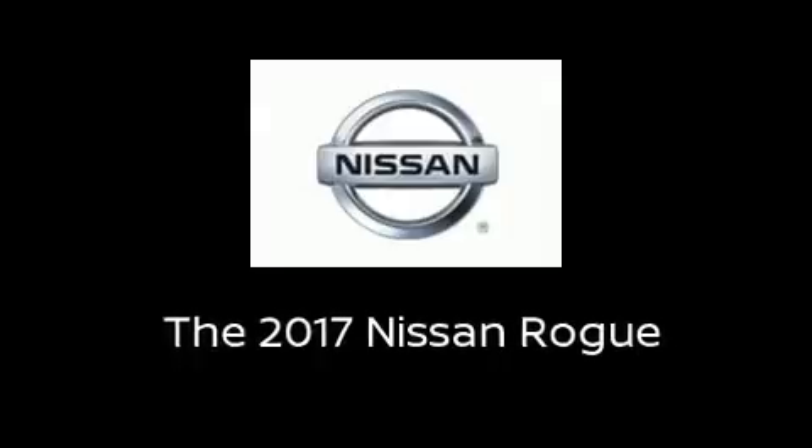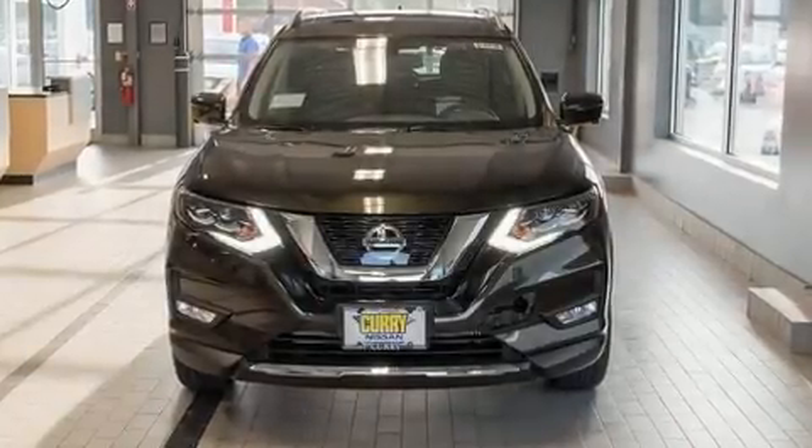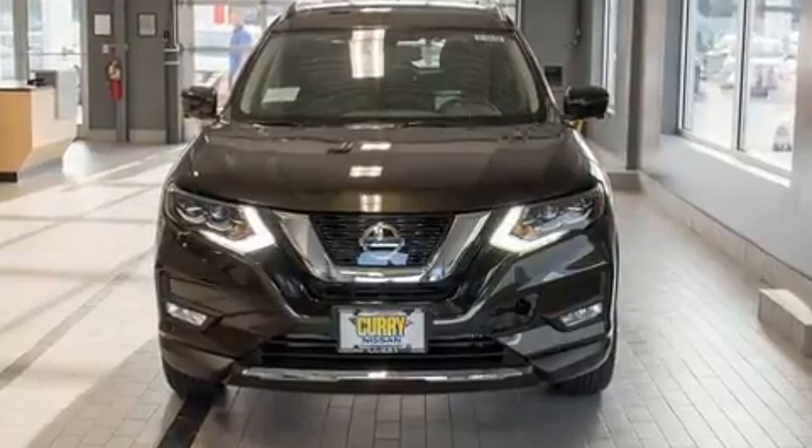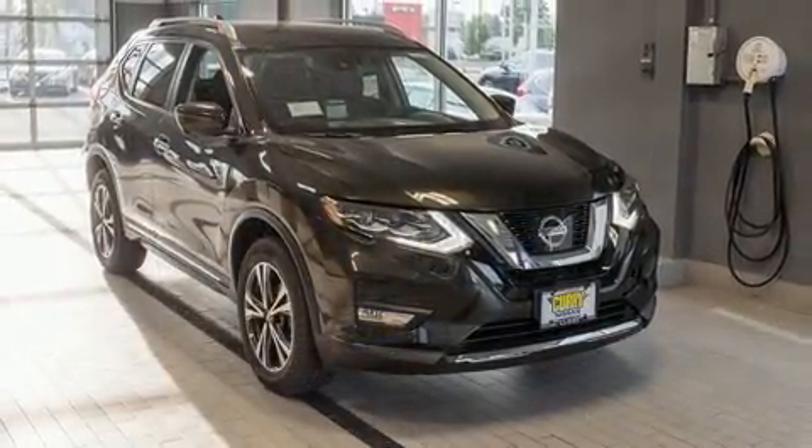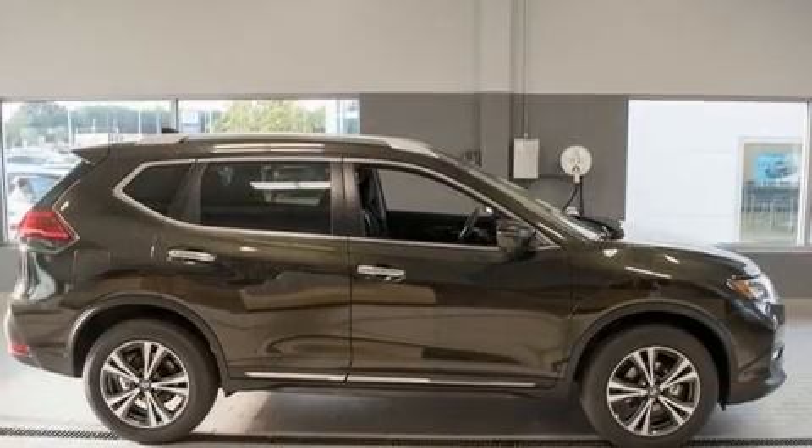Take command of the road in the 2017 Nissan Rogue. Under the hood, you'll find a four-cylinder engine with more than 170 horsepower. And for added security, Dynamic Stability Control supplements the drivetrain.